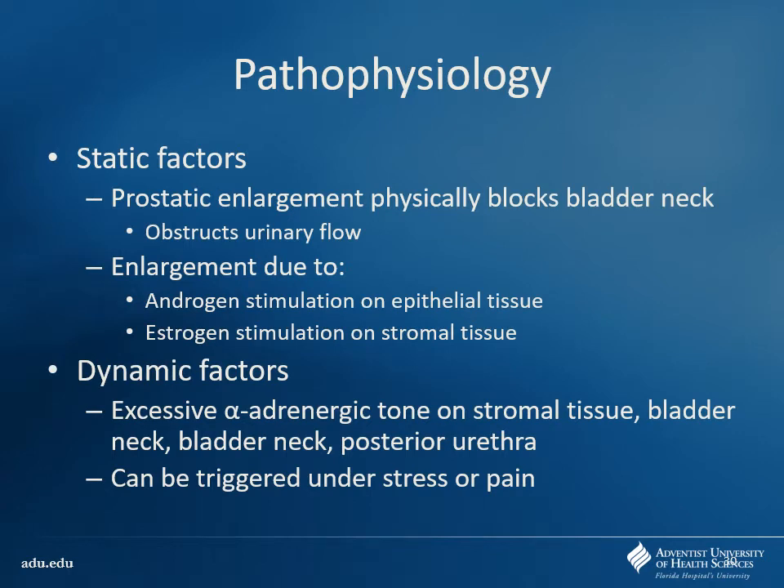Looking at the pathophysiology — there are either static factors or dynamic factors. Dynamic means changing — it can get better or worse. Static factors are things that are just the way they are and much slower to change. Static factors are usually more associated with that prostatic enlargement actually physically impinging on the urethra, obstructing urinary flow — typically due to androgen stimulation from DHT causing tissue growth. The dynamic factors are more related to the alpha-1 effect — stimulating alpha-1 causes constriction that impedes flow. Dynamic factors can also be triggered under stress or pain — anything that activates the fight-or-flight sympathetic nervous system.